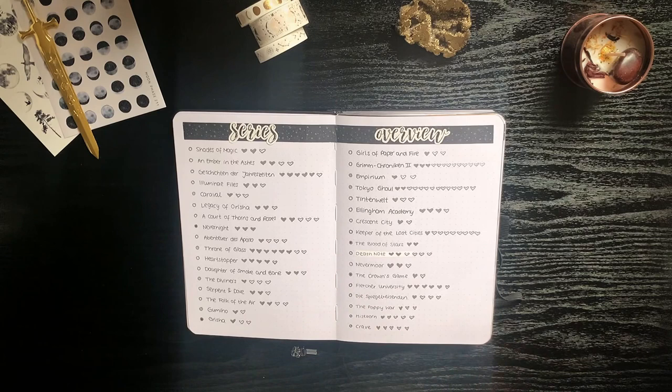I also like to keep track of all the series I'm currently reading. These are all of the series I'm currently in the middle of, and each heart next to a series stands for a book — whenever I finish a book in that series I color that heart in.